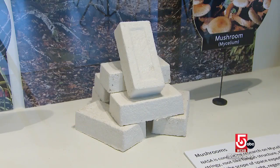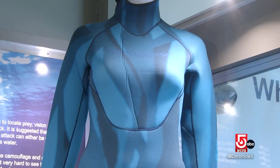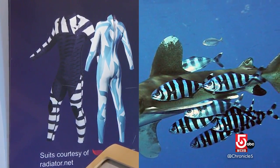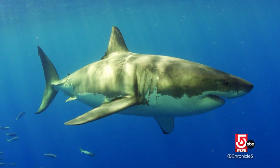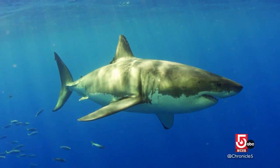Bricks made from mushrooms. The suit you see here is for camouflage. And there are innovative wetsuits made to look like the pilot fish, so that a shark thinks it's the pilot fish and will not go after just a huge school of fish.